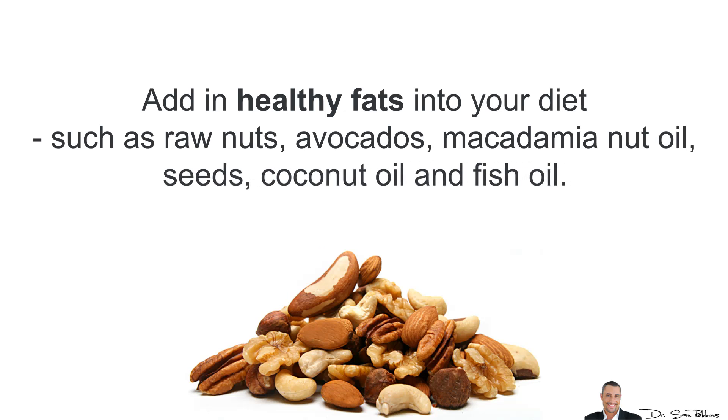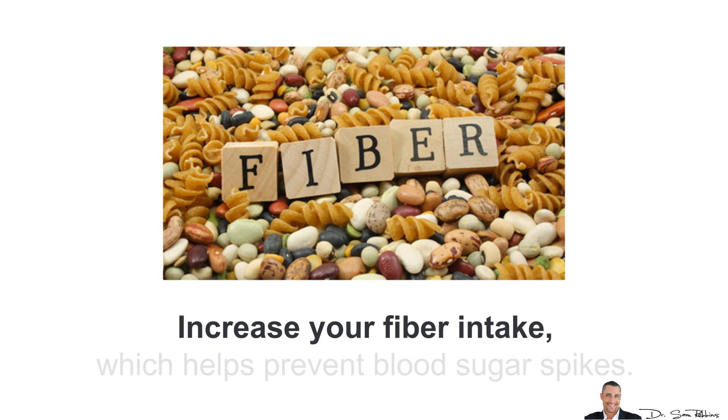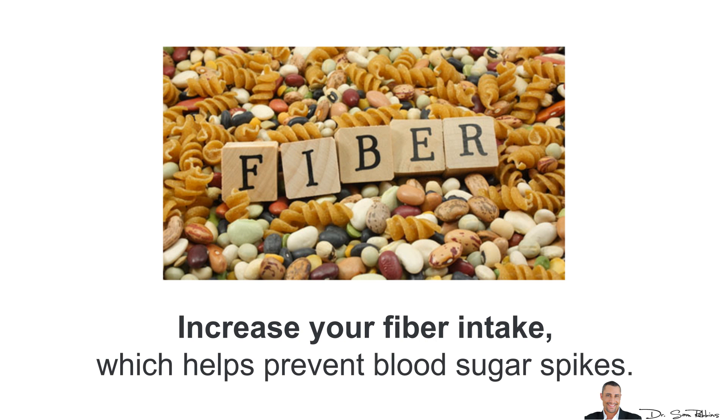Also add healthy fats into your diet, such as raw nuts, avocado, macadamia nut oil, seeds, coconut oil, and fish oil. Also increase your fiber intake, which helps prevent blood sugar spikes.